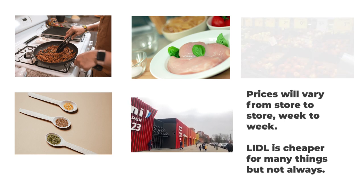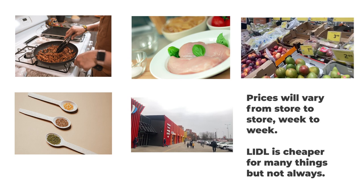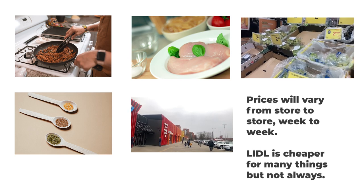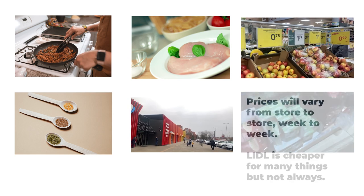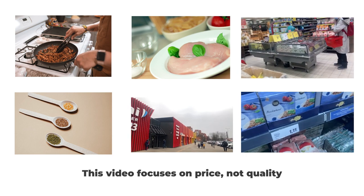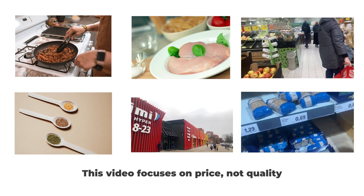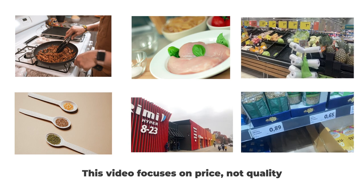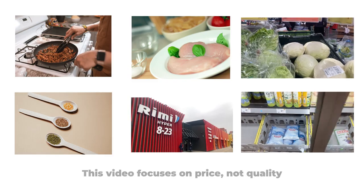Another big factor is seasonality. Some things might be cheap all year round, while other things will have different prices depending on the season. Today, we'll mainly look at items that are constantly cheap throughout the year. You should also know that this video makes no guarantees or comparisons of quality. In some cases, the saying 'you get what you pay for' is very true, and the cheapest stuff might be the lowest quality. In other cases, it seems like different supermarkets will offer the exact same products at very different prices.